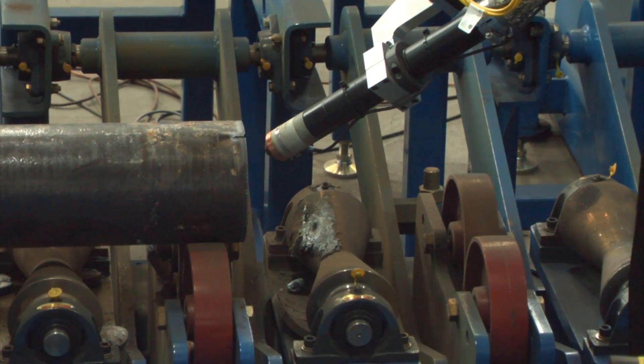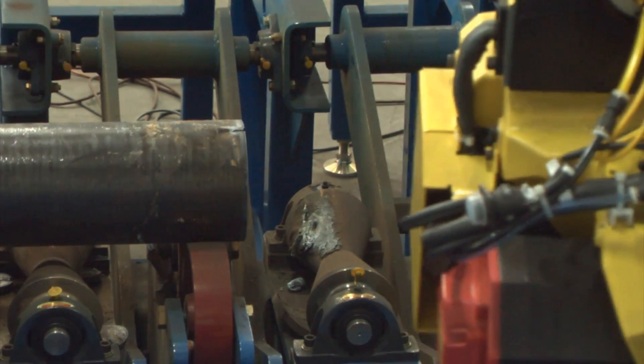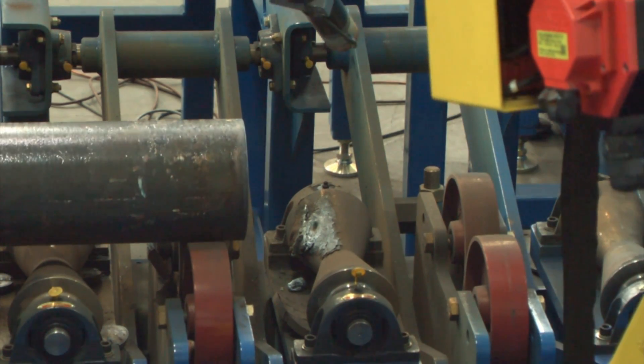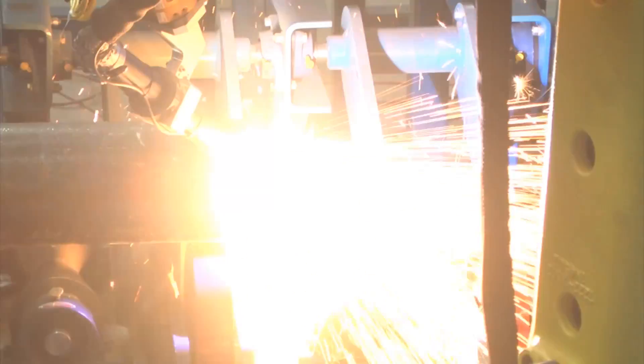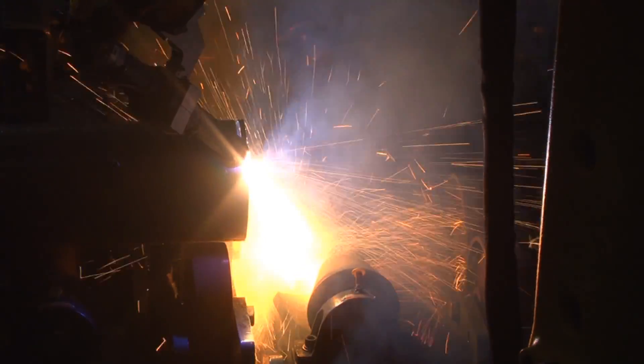The 6-axis FANUC M710IC-20L robot, equipped with a quick tool changer, picks up either an OAC or PAC torch from the quick tool change station. The robot uses touch sensing as well as laser sensing to locate the nozzle parts and the pipe.